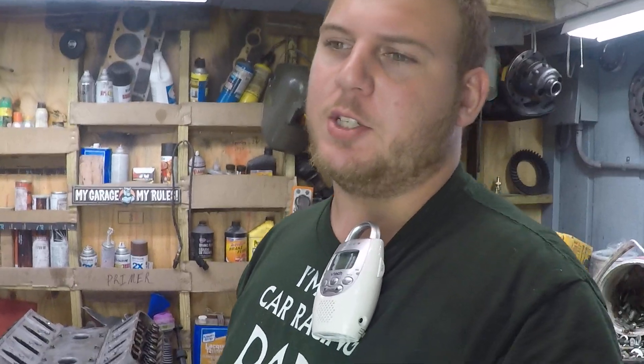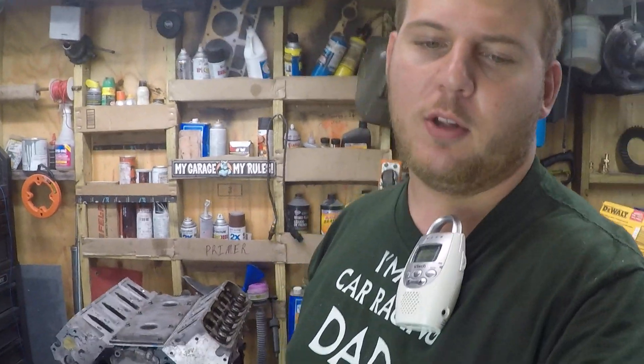Alright everybody, I figured I'd give you all an update because I want to give this YouTube thing another try — not seriously for making money or anything, but more just because I find it fun to share what I've got going on. I think it's just kind of fun, but let me start with trying to catch you up on all the vehicles I own.